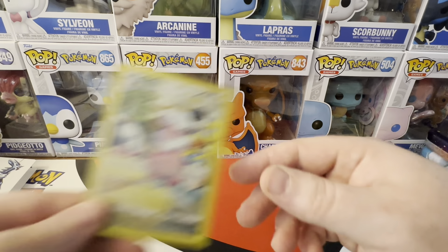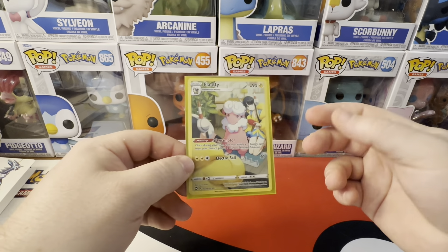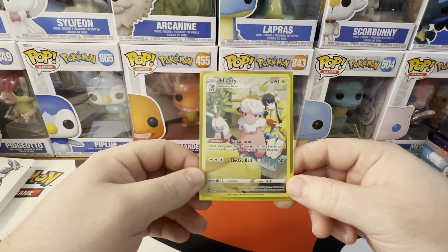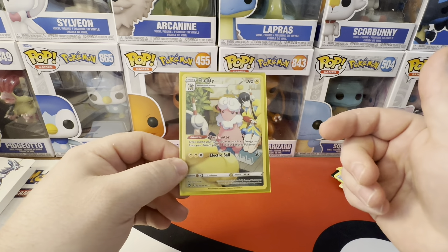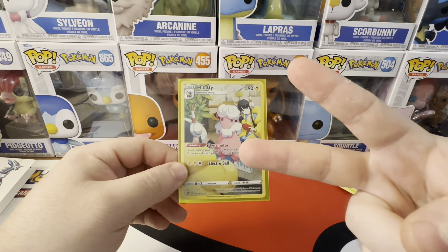Well, at least we pulled a Flaffy. If you guys liked that video and want to see more, check out the channel — I do shorts pretty much every day opening up one random pack. Every now and then I'll do videos. If you like it, hit the like button, hit that subscribe button. I'll see you guys in the next one, thanks for watching. Peace.